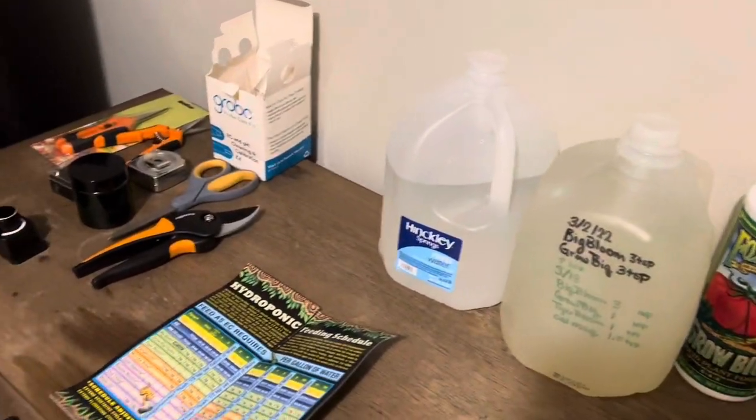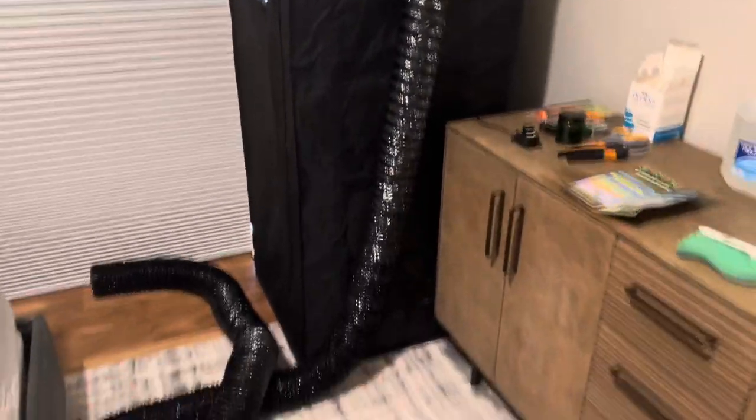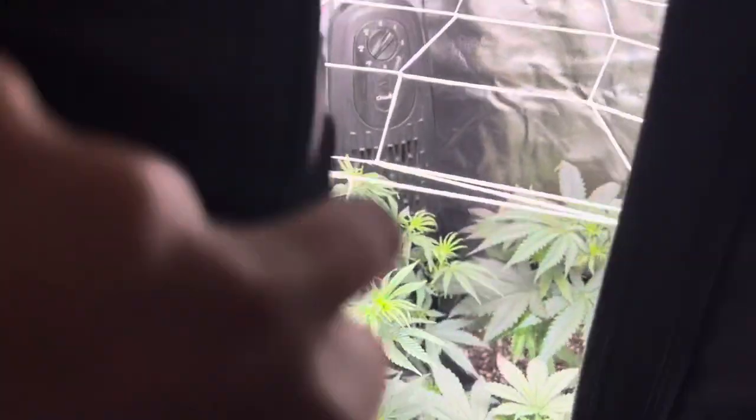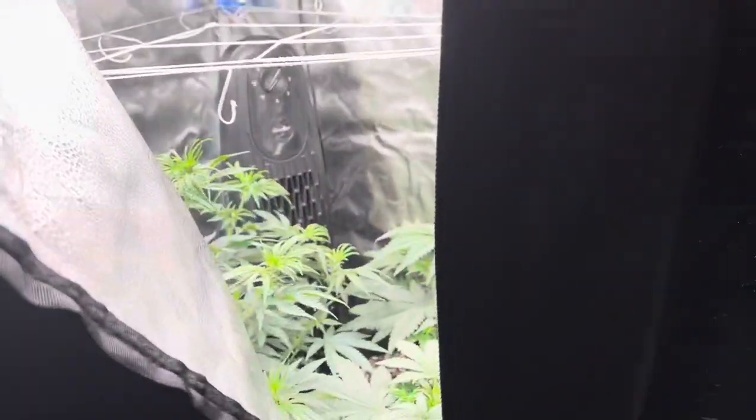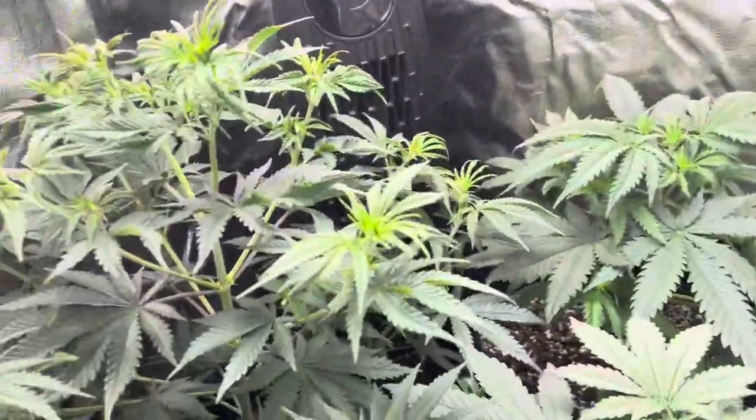I'll link everything I've been using, but in the meantime I'll see you next week, or whenever I send these ladies into flowering, to give you a little update and maybe ask for some advice depending on how that process goes. Until then, I hope you have a phenomenal weekend and I'll be chatting with you guys in the comments section. Bye!